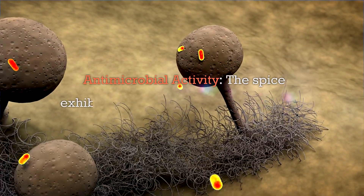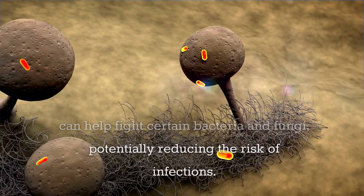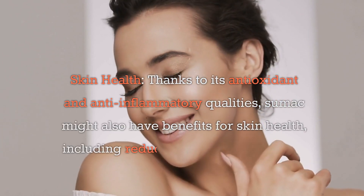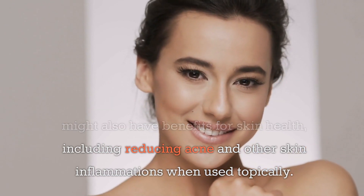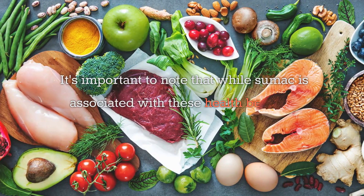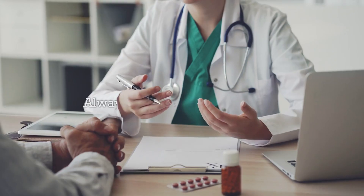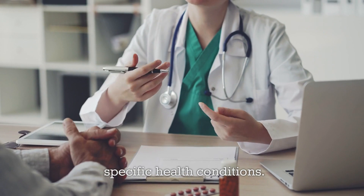Antimicrobial activity: The spice exhibits antimicrobial properties which can help fight certain bacteria and fungi, potentially reducing the risk of infections. Skin health: Thanks to its antioxidant and anti-inflammatory qualities, sumac might also have benefits for skin health, including reducing acne and other skin inflammations when used topically. It's important to note that while sumac is associated with these health benefits, incorporating it into your diet should complement a balanced nutrition plan and healthy lifestyle. Always consult with a healthcare professional before using sumac or any other supplements as a treatment for specific health conditions.